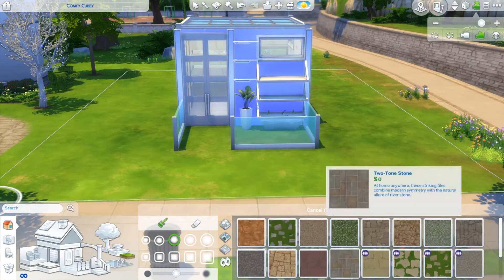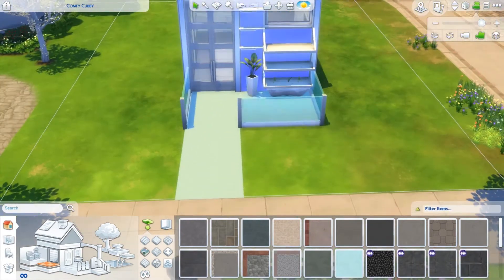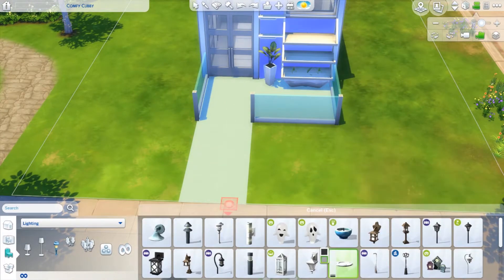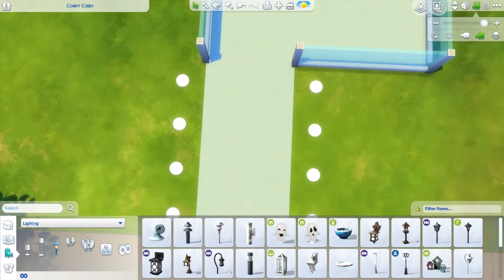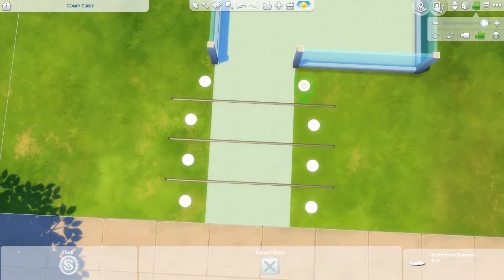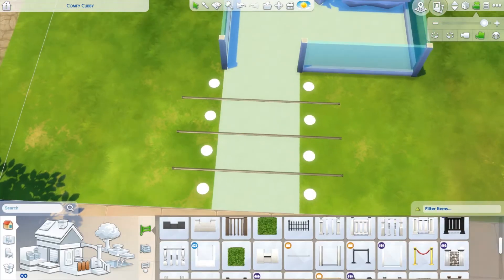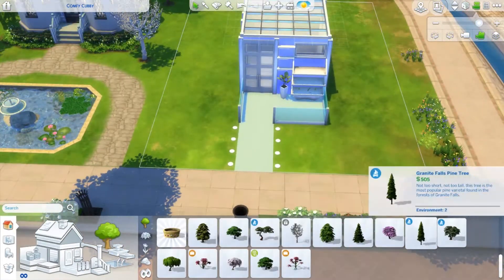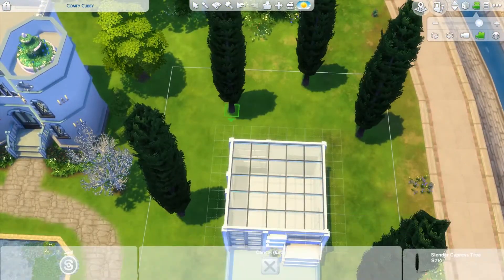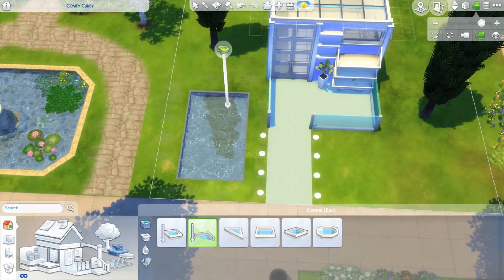Anyways, I moved this house and messed it up because move objects doesn't always work for me when I place a house. I thought if move objects was on and you place a house from the gallery, everything moved with it should stay as long as you enter the lot before placing it down. But for some reason, lights and plants just don't. When I moved the whole house, all the plants dropped down and I didn't even realize it until a little later. I do go back and fix it, but if anyone knows why this happens please let me know.